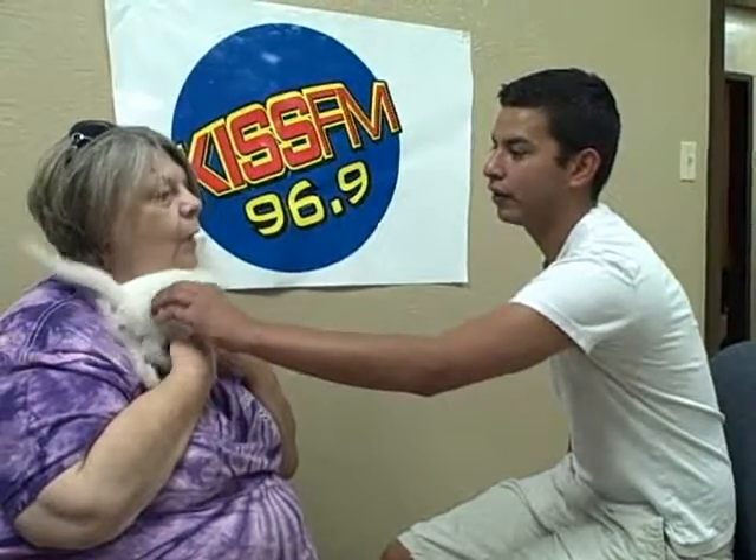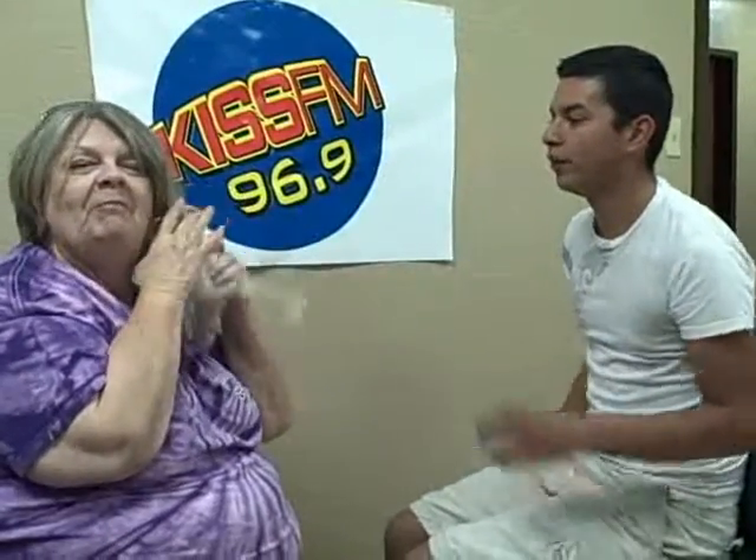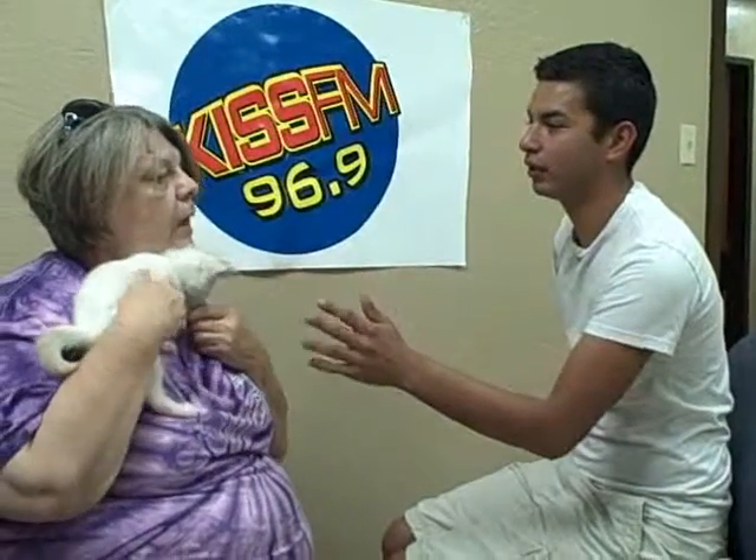How many animals do you have at the SPCA? We have probably about 150 between cats and dogs. Generally, how many people adopt during the month and how many do you have to put away? We usually have anywhere from 50 to 100 adoptions a month.